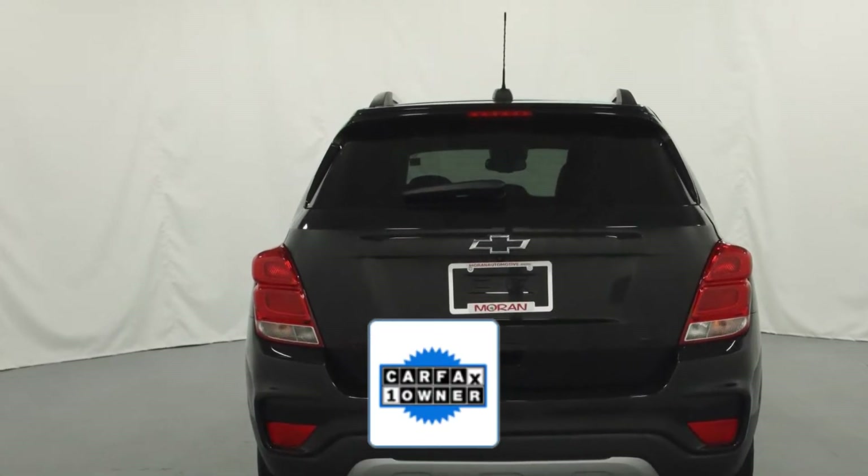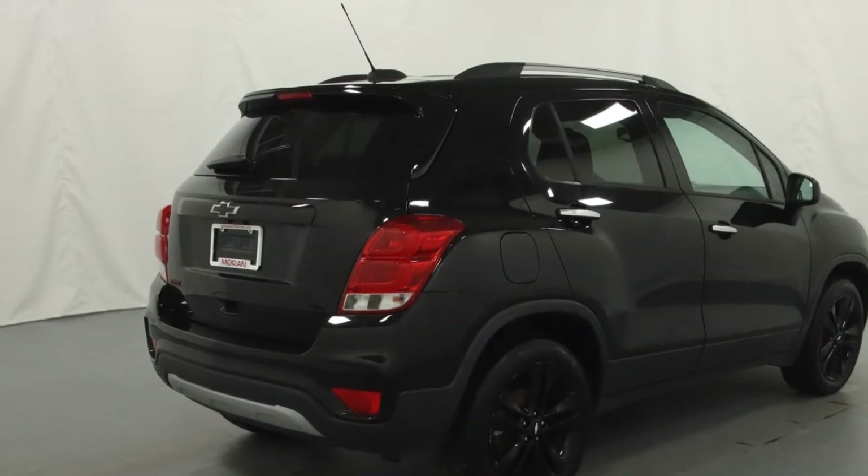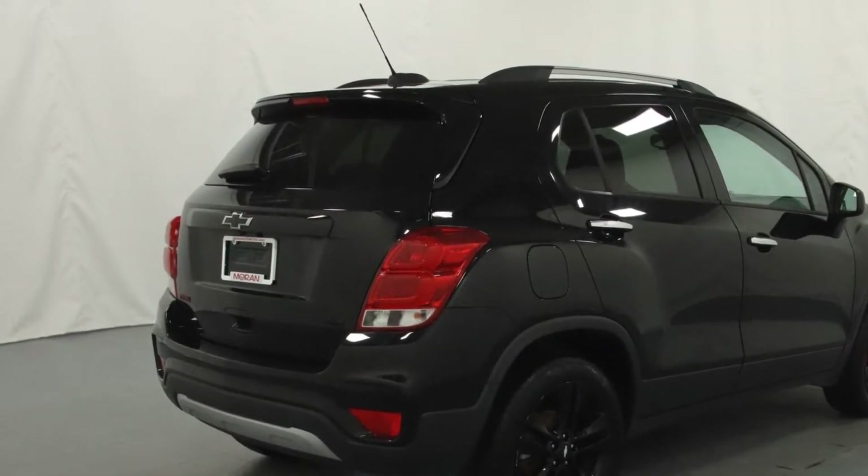As a Carfax one-owner vehicle, enjoy extra advantages such as having less normal wear and tear. Come in now — this vehicle is ready for immediate delivery.